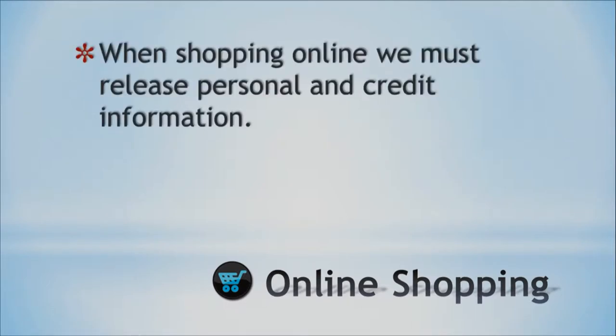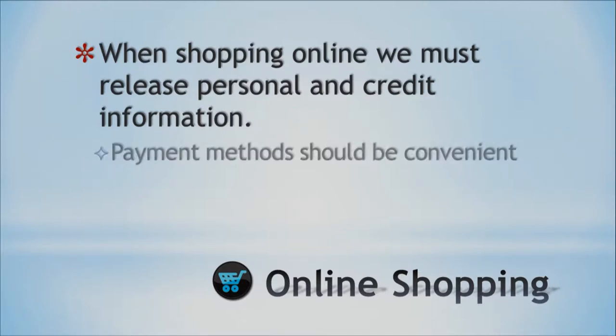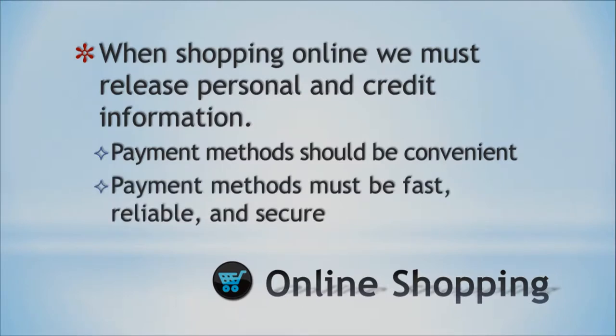One thing that we have to keep in mind is that when we shop online, we must give our information — our address because they are going to mail us the stuff. There are two things: payments should be convenient so that it's easy for me to pay online, but payments also need to be secure because I need to feel safe. Convenience and security are kind of fighting each other, making it really hard to find the perfect blend of something easy and convenient, but also safe.